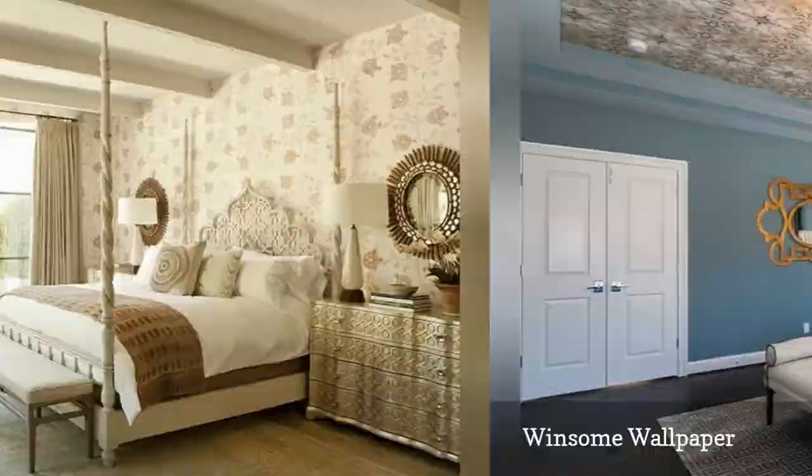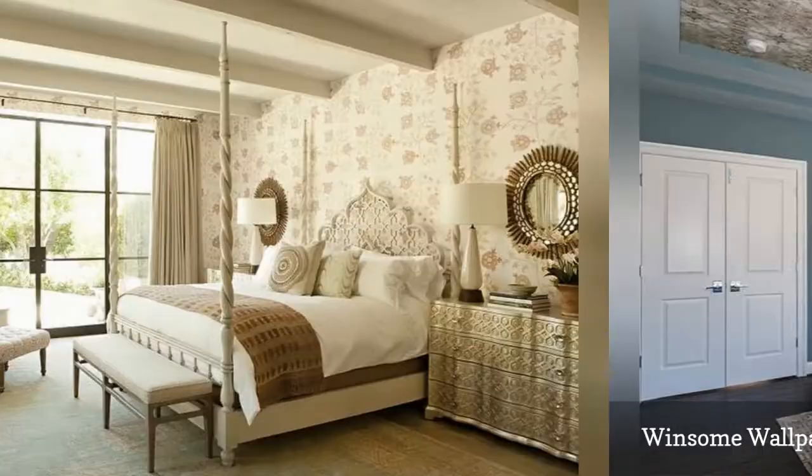This wonderfully subdued Moroccan-influenced bedroom from designer Taylor Borsari is entirely neutral and yet filled with interesting pattern and texture.